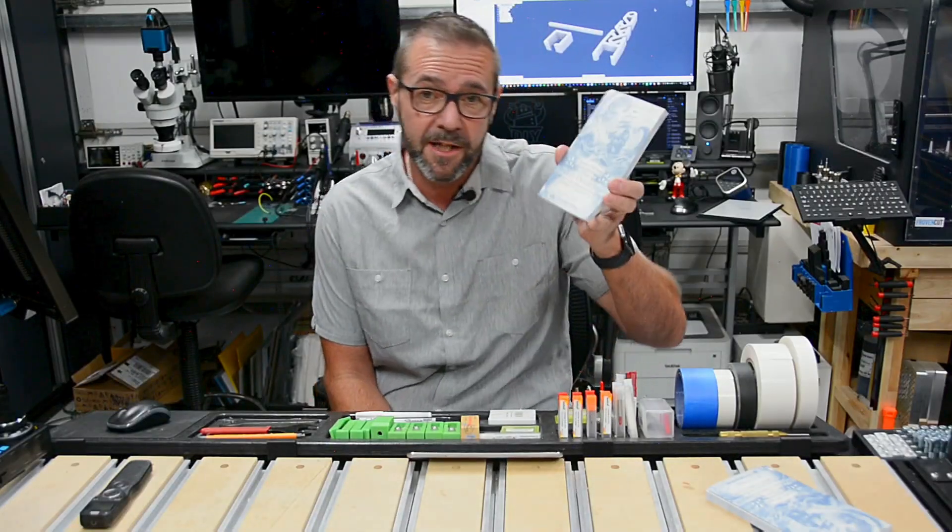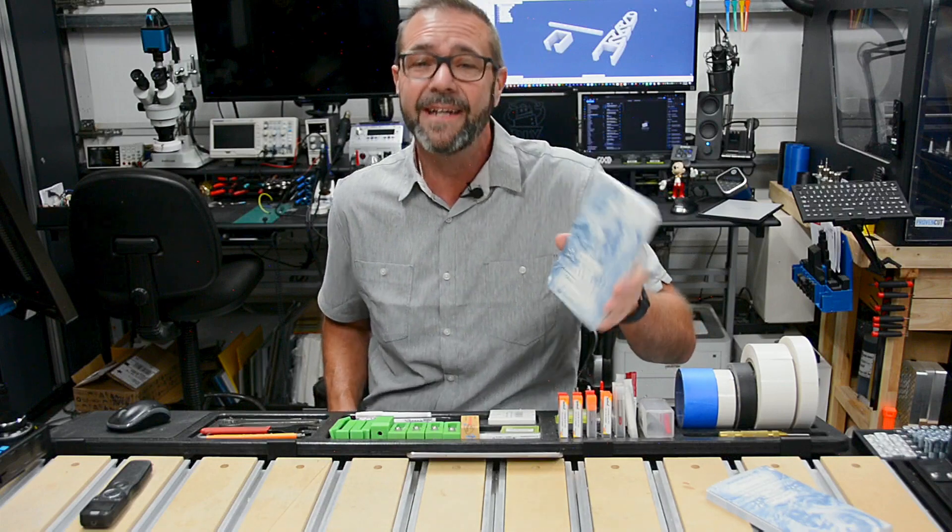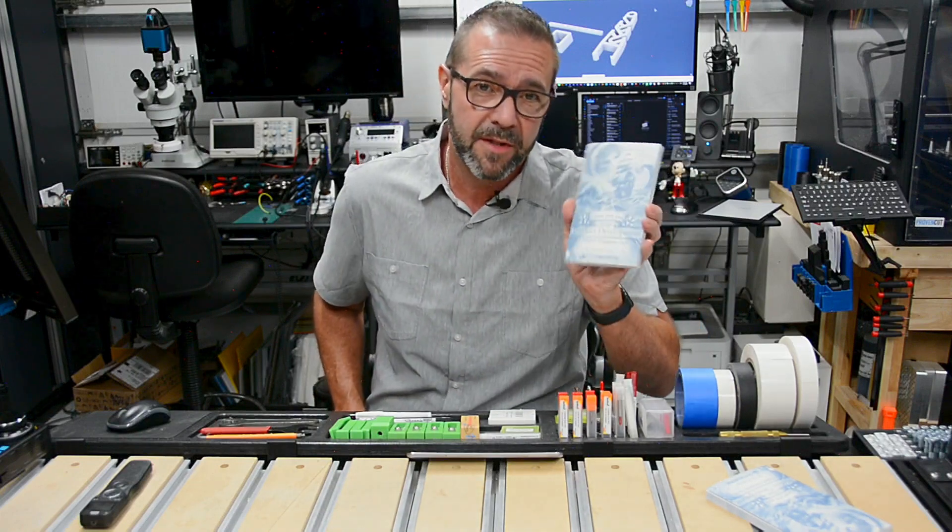Welcome back. In this video we're sharing a new project. It's a journal, it's a guide, it's a reference. It's a self-guided book to new product development.